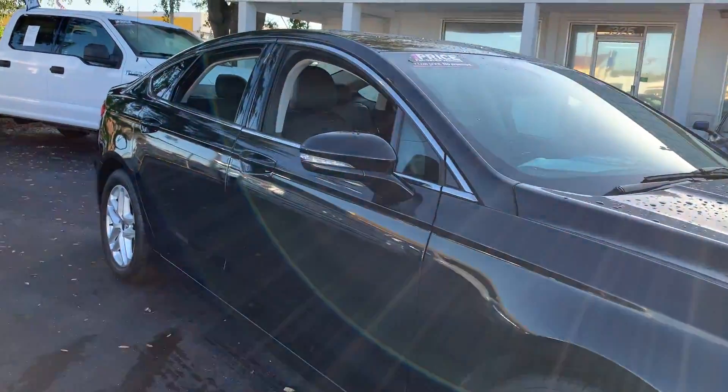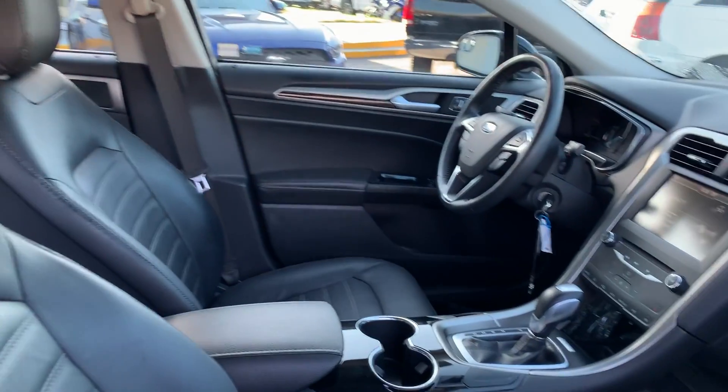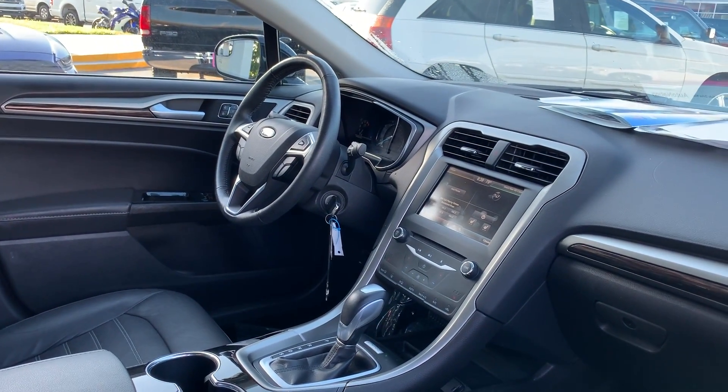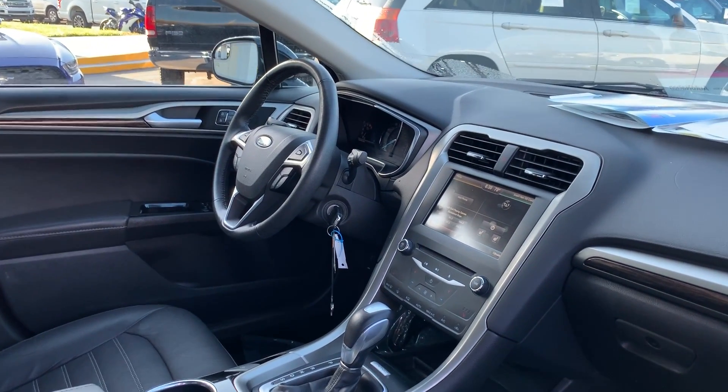2015 Ford Fusion SE, black over black leather interior. Power driver seat, power windows, power locks, heated power mirrors, leather wrapped steering wheel, memory seating on the driver's side.